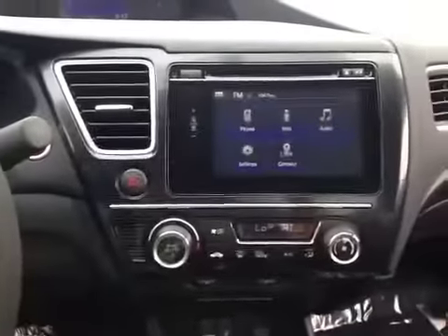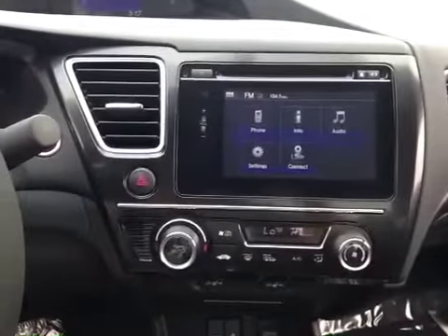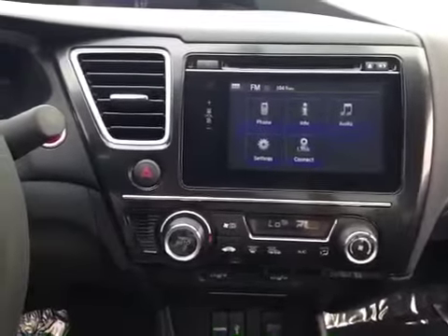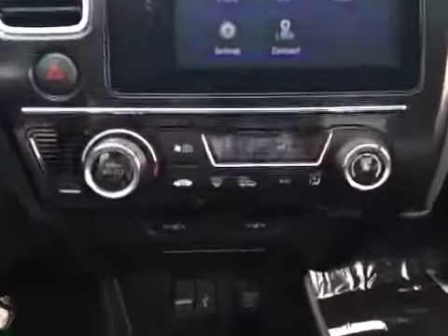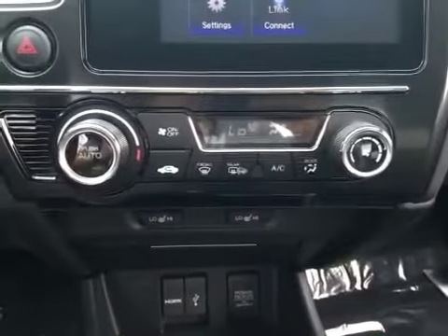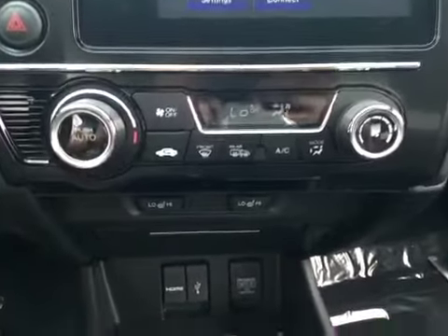Cruise control on this AM, FM, CD, auxiliary, and USB for entertainment. Electronic climate control with heated seats for both driver and passenger.